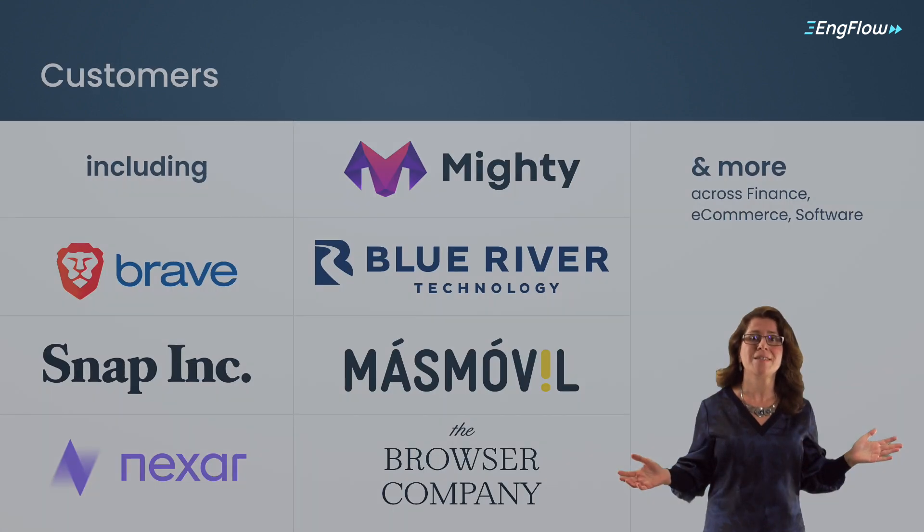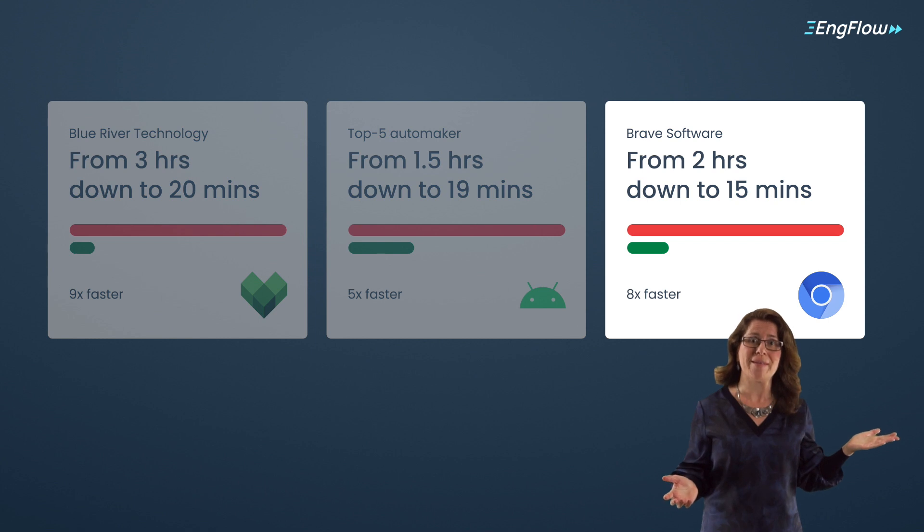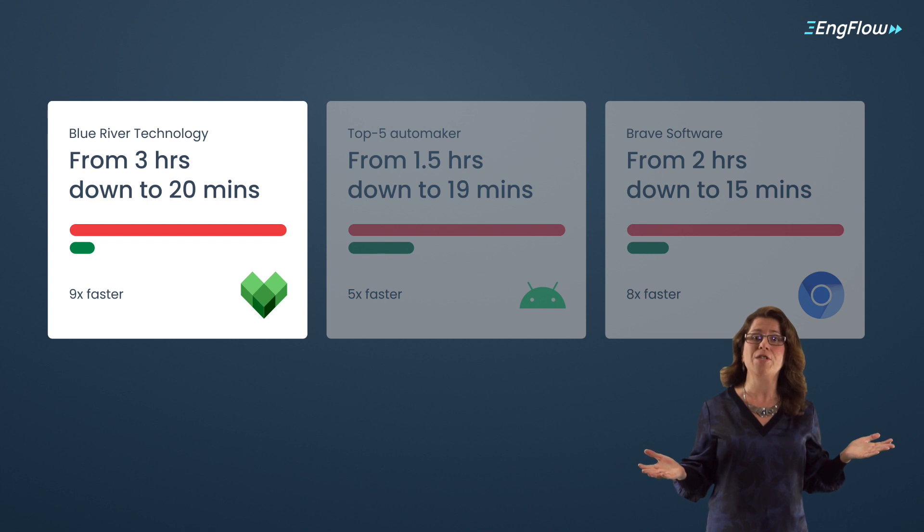Across industries, our customers love their faster builds. Like Brave, whose Chromium builds are now eight times faster. And Blue River Technology, who are saving over two and a half hours on every commit.